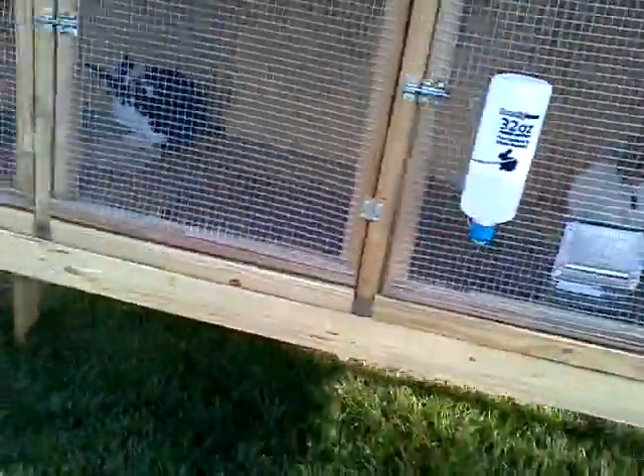Here's one more look at my buck. I really do like his colors. Here's that Polish buck — it's really tiny compared to those Rexes. Yeah, that's pretty much it. Those are my rabbits. Thanks for watching.